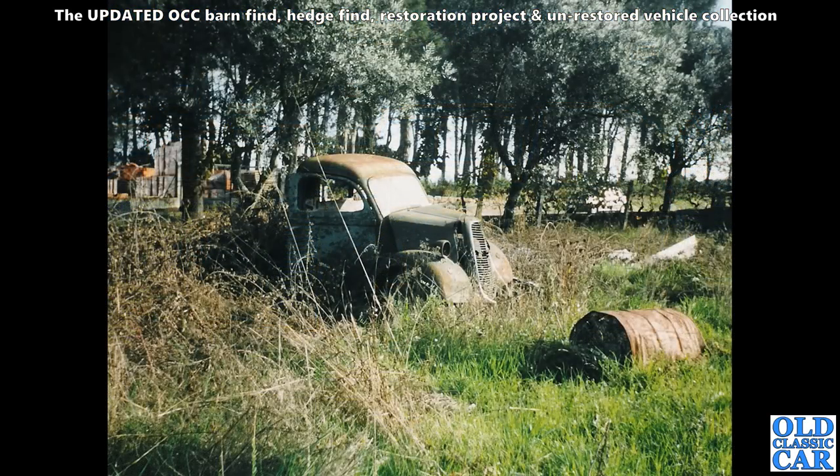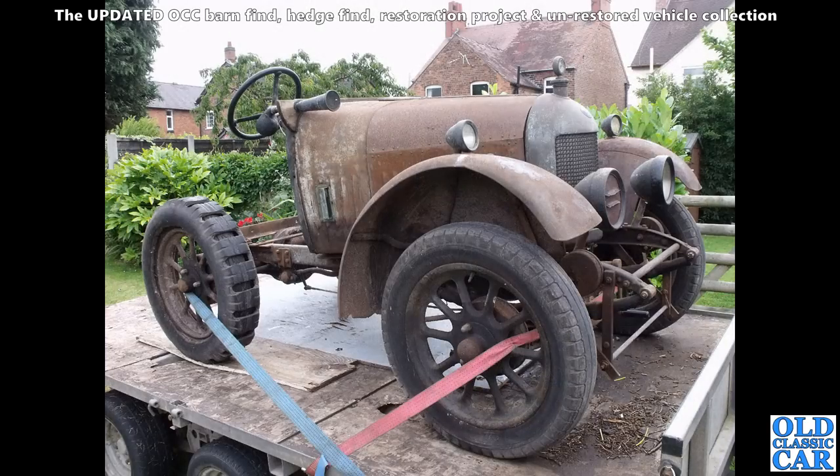Many years ago, her indoors went home to Portugal, and while she was there on holiday she spotted this E83W in the undergrowth and was able to grab a photograph of it. It's not there anymore sadly — I did check when we went back more recently.